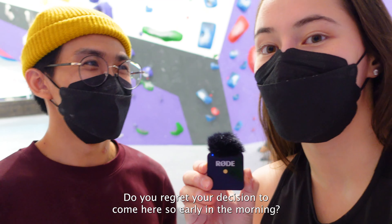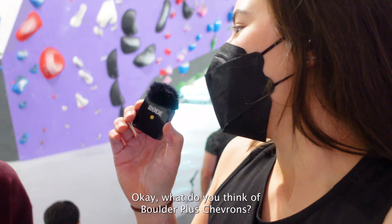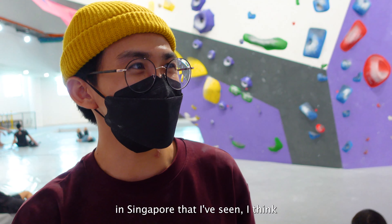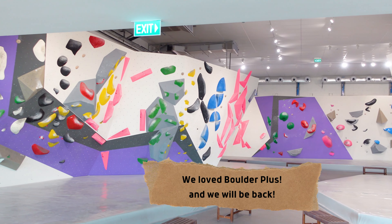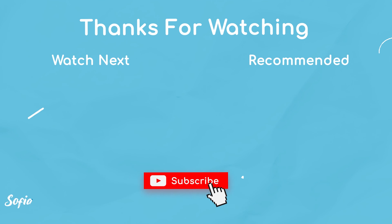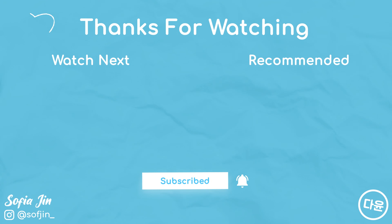Do you regret your decision to come here so early in the morning? No. I love climbing. Your love for climbing knows no hours? Yes, that's right — has no opening hours. What do you think of Boulder Plus Chevrons? I think the gym is really nice. It's very big, one of the biggest in Singapore. The problems are very nice. Everything looks very aesthetic and it's just a very pleasant place to be. It is very nice. Thank you.